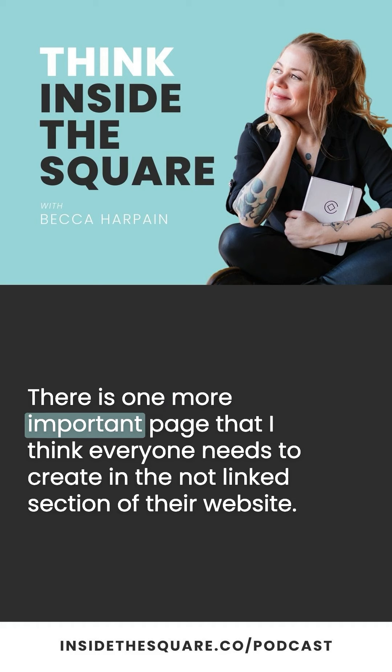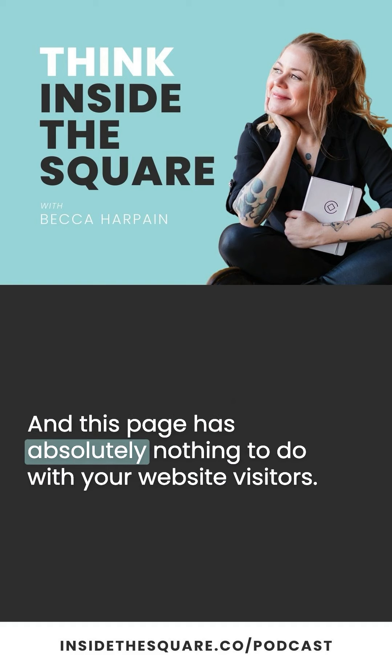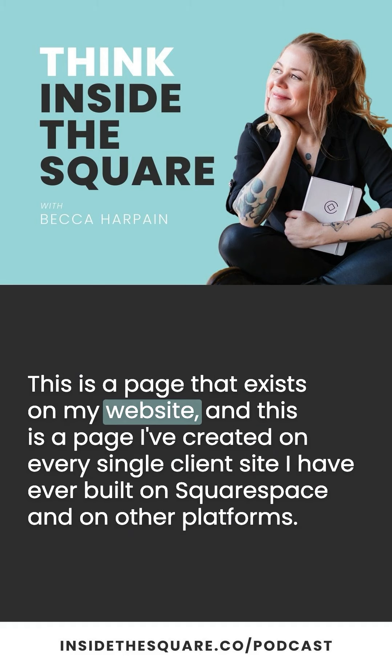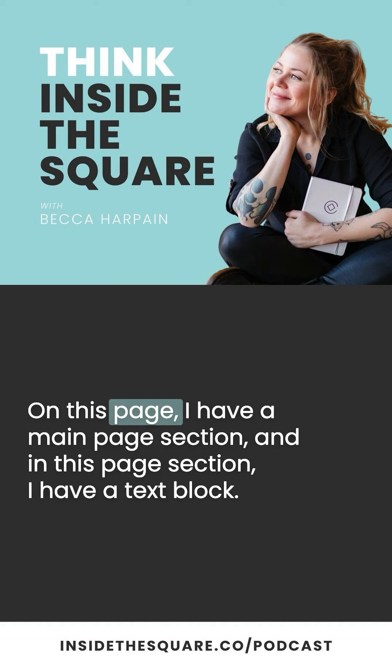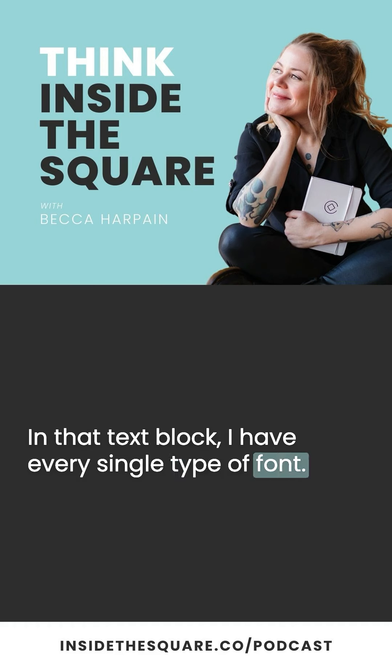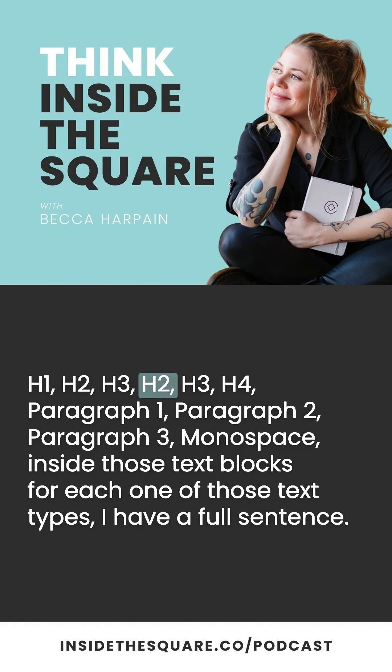There is one more important page that I think everyone needs to create in the not-linked section of their website, and this page has absolutely nothing to do with your website visitors. This is a page that exists on my website, and one I've created on every single client site I've ever built on Squarespace and other platforms. It's actually a leftover technique from my WordPress days, and I like to call it an elements page. On this page, I have a main page section with a text block containing every single type of font: H1, H2, H3, H4, Paragraph 1, Paragraph 2, Paragraph 3, Monospace.